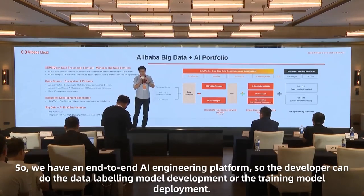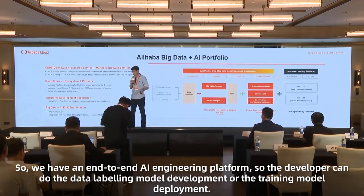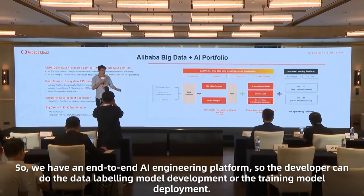We also provide data governance. And we have the AI, the machine learning and AI side — we have the AI engineering platform where developers can do data labeling, model development, model training, and model deployment.